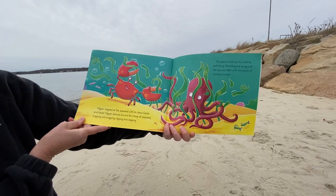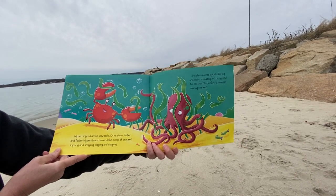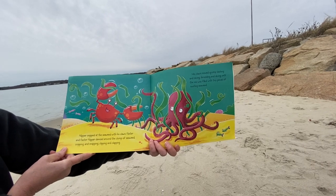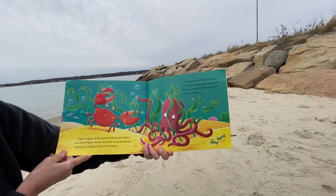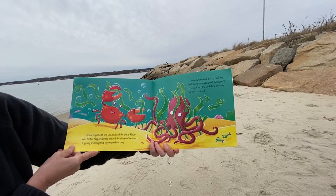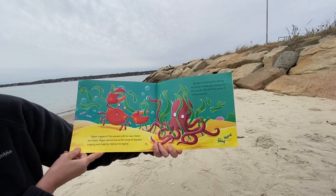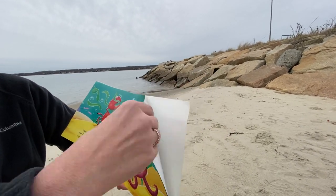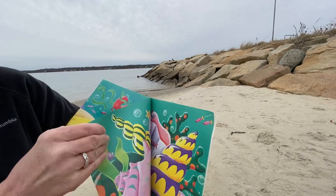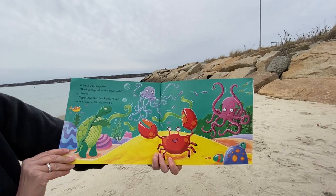Nipper snipped at the seaweed with his claws. Faster and faster, Nipper danced around the clump of seaweed, snipping and snapping, clipping and clapping. His claws moved quickly, slashing and slicing, shredding and dicing, until the sea was filled with tiny pieces of swirling seaweed. Octopus was finally free.